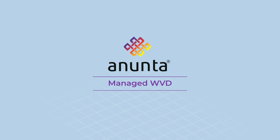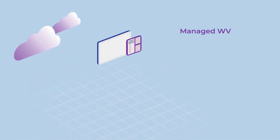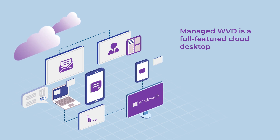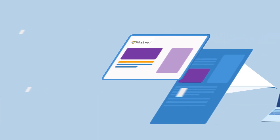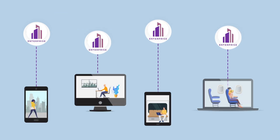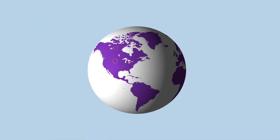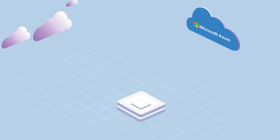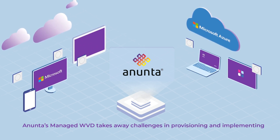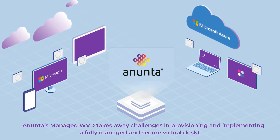Anunta's Managed Windows Virtual Desktop, or WVD, is a full-featured cloud desktop that works exactly like a standard Microsoft Windows 10 desktop. It uses Microsoft's WVD technology to deliver a Windows 7 or multi-session Windows 10 experience on any device, anytime and anywhere. Available on Azure, Anunta's Managed WVD takes away your challenges in provisioning and implementing a fully managed and secure virtual desktop.